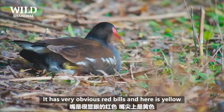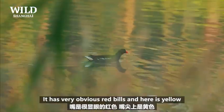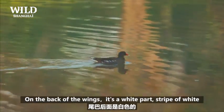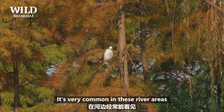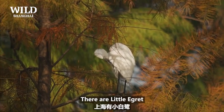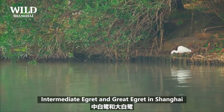It has very obvious red bills, and here it's yellow. On the back of the wing there's a white part — a stripe of white. There, little egret! It's very common in river areas, and some people even say it's too common. There are little egret, intermediate egret, and great egret in Shanghai.